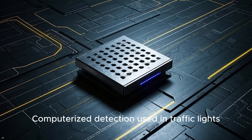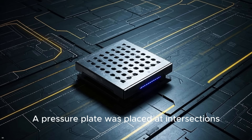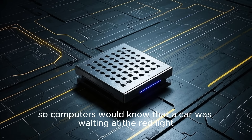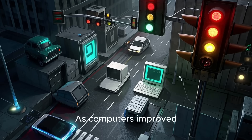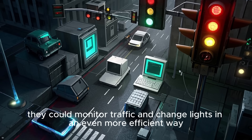In the 1950s, computerized detection was used in traffic lights. A pressure plate was placed at intersections so computers would know that a car was waiting at the red light. In the 1960s, as computers improved, they could monitor traffic and change lights in an even more efficient way.